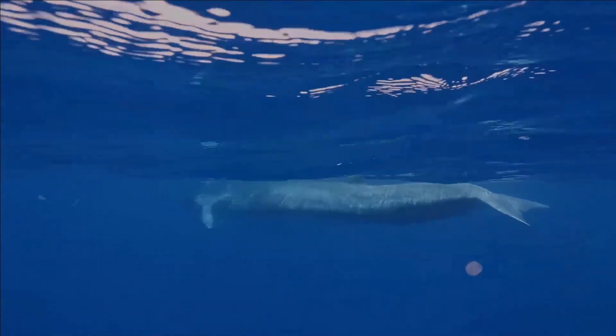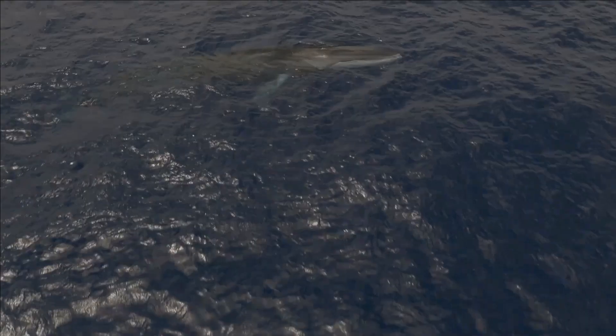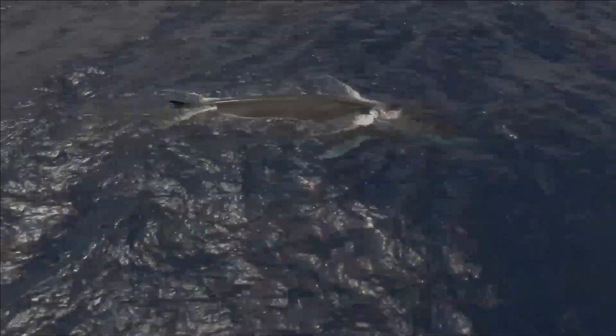Like all other large whales, the fin whale was heavily hunted during the 20th century. As a result, it is an endangered species.